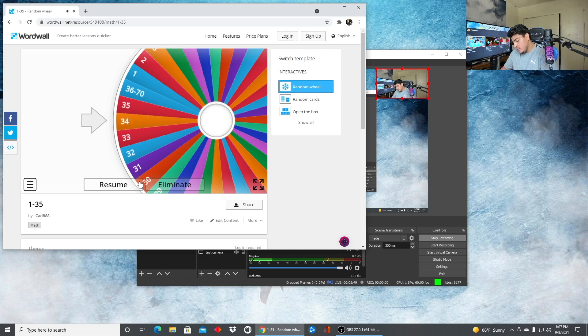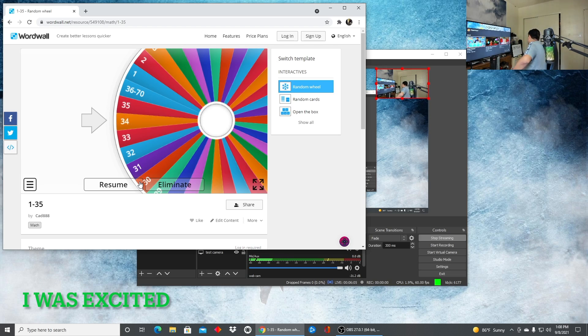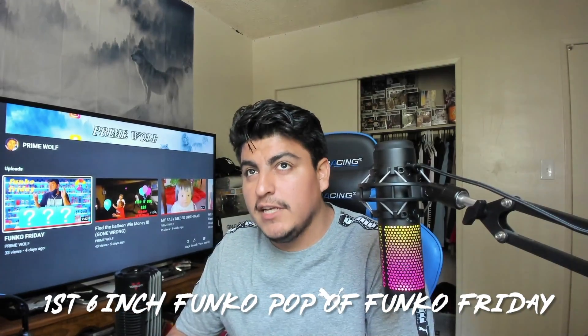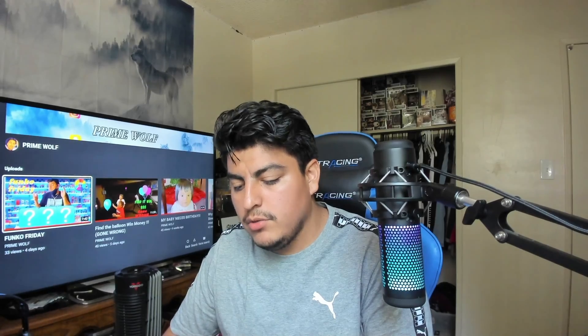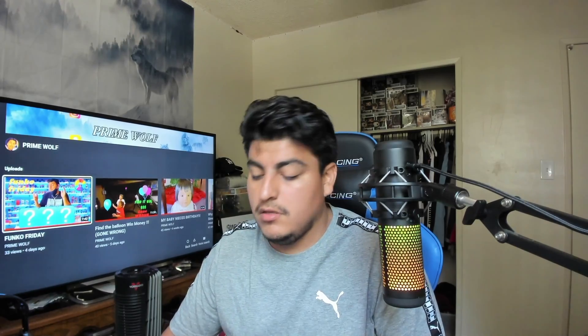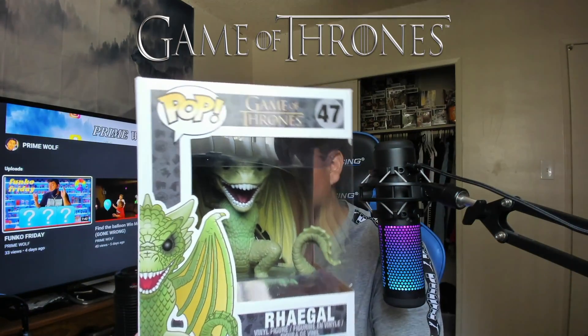Number 34 — whoa! So this next Funko Pop is actually the first six-inch pop for the Funko Friday series, and it's from my favorite show, Game of Thrones. It's Rhaegal!